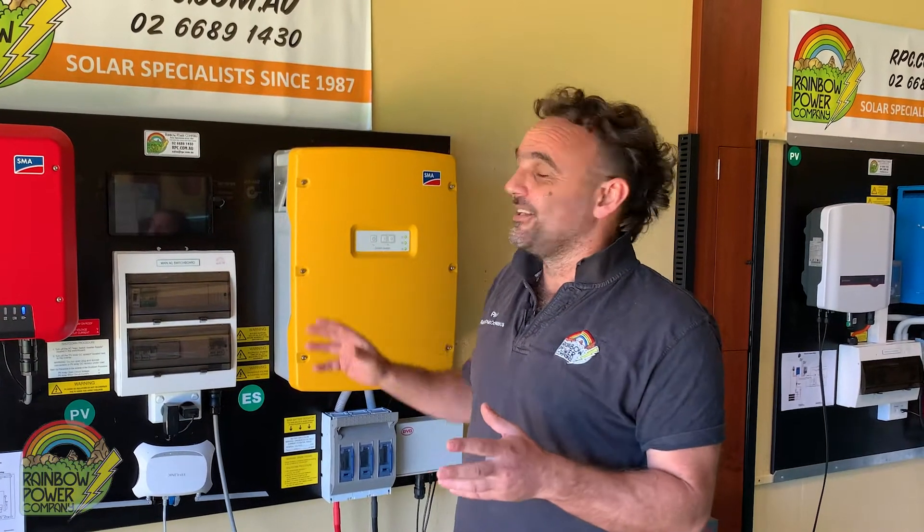The kind of appliances you can run on this system include things like vacuum cleaners, computers, lighting, microwaves — all your general 240 volt household appliances. These systems can actually expand big enough to run things like electric cooking as well.